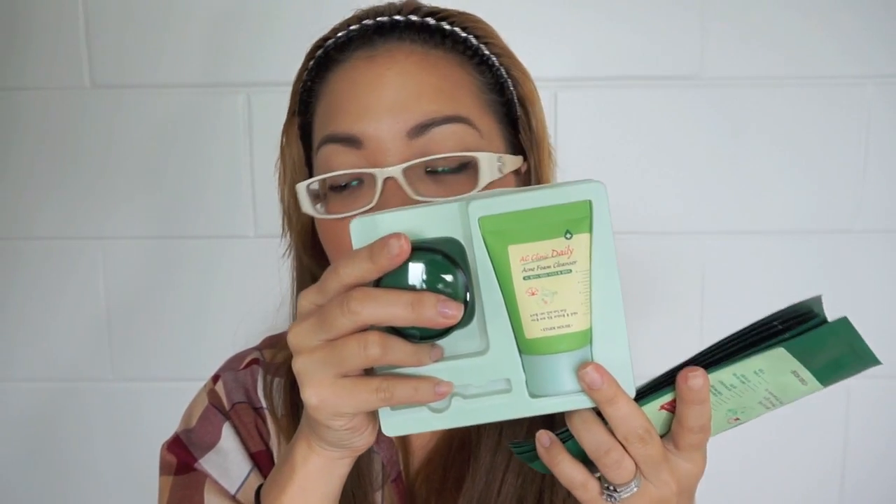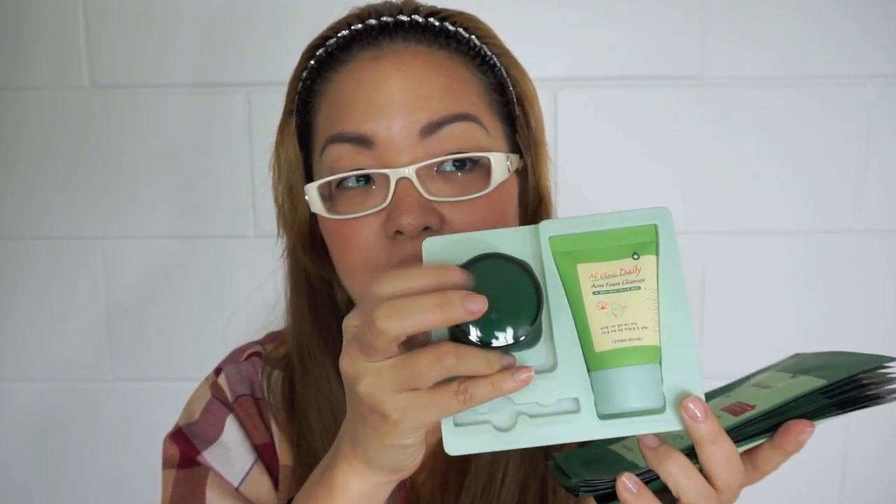If you have this system, you start with the foamy cleanser, then proceed with the gel lotion, and use the Red Spot Balm on the blemishes, acne area, or stubborn pimples. Let it sit and dry — you can leave it on overnight and wash your face the next day. On a different day, follow with the mask sheet, used once or twice a week depending on your skin problem.